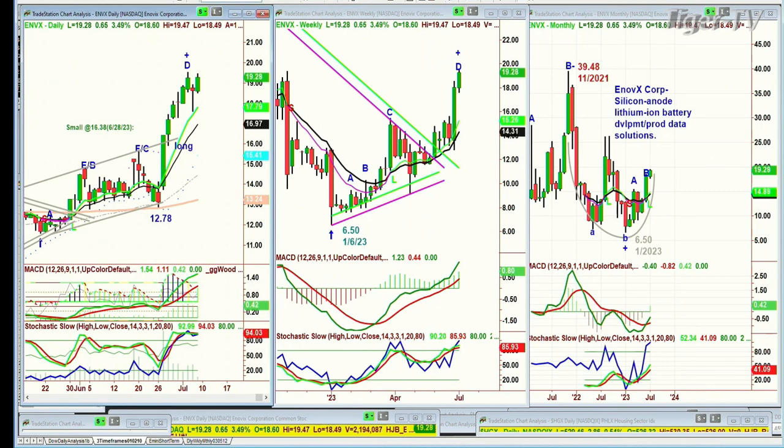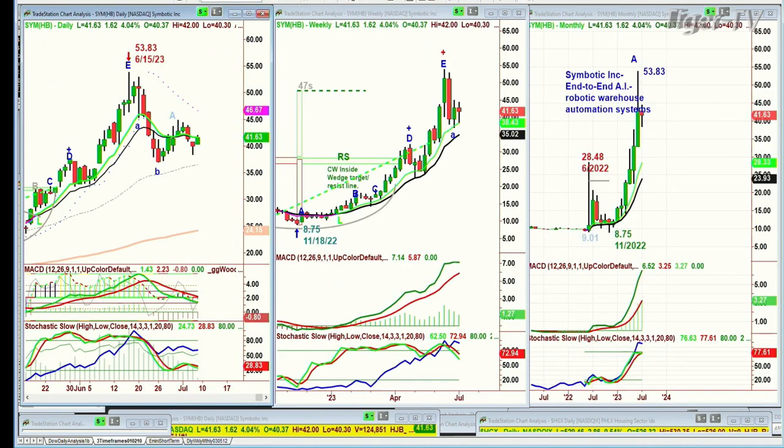We said the same thing about SYM, Symbotic Inc. — AI robotic warehousing. On the 15th of June at 53.83, we took our last bit off the trading position and are keeping a core. It's starting to stall. When stocks like this are in play, they're in play. When they're out of play, you just kind of step aside for a while, keep your core position, and be very careful. So ENVX is in play; SYM, just at the moment, is out of play. It will become back in play at some point.